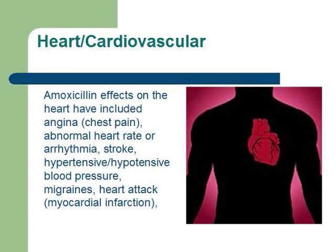The cardiovascular system can be affected by having chest pain, abnormal heart rate or arrhythmia, stroke, hypertensive or hypotensive blood pressure, migraines, and possible heart attack.